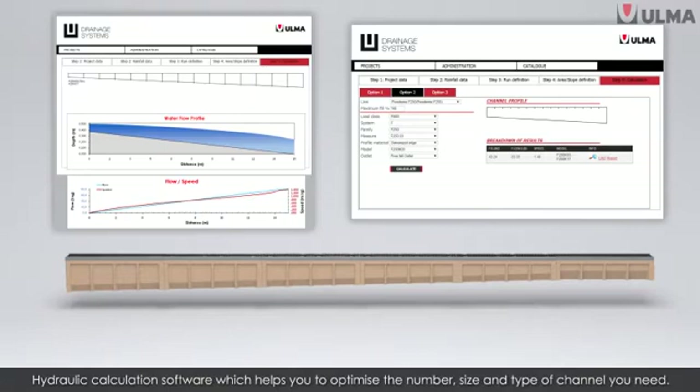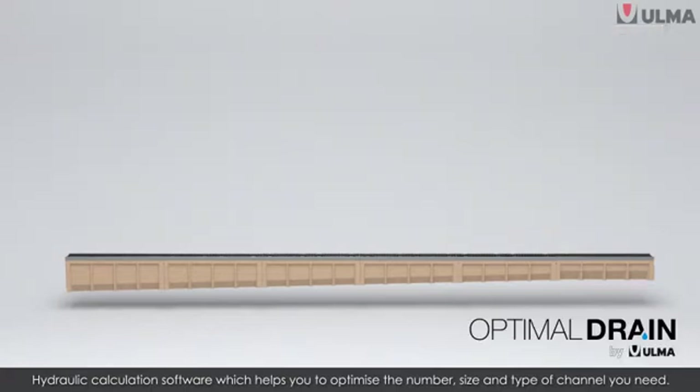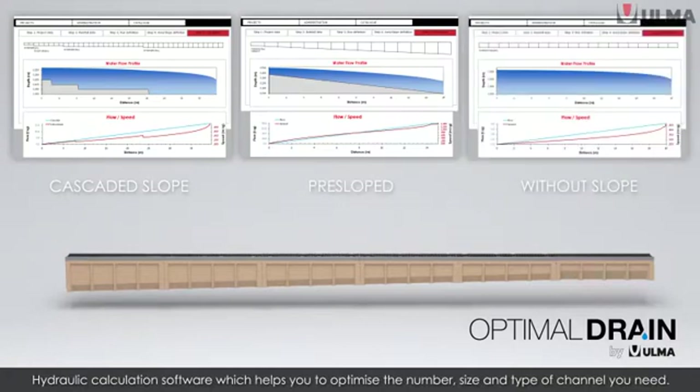You can now use our useful Optimal Drain hydraulic calculation program to make your work easier, optimising the quantity, size and type of channel you need, while also cutting down on work time and saving materials.